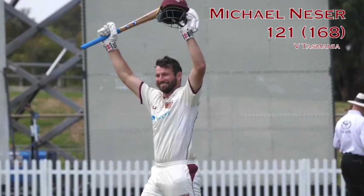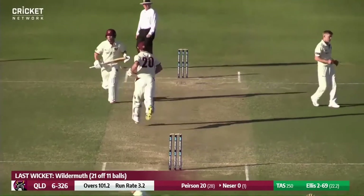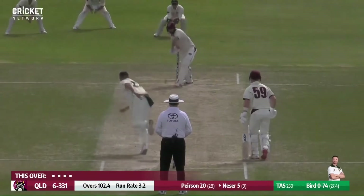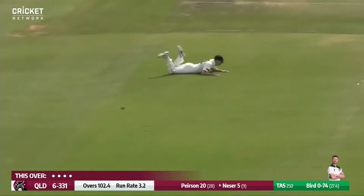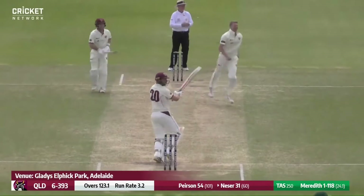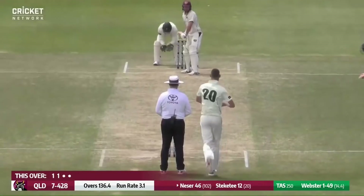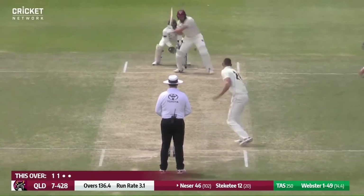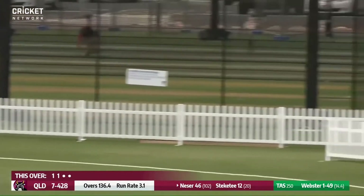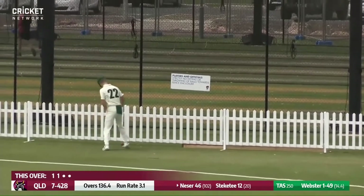100 to Michael Nisa. He's off the mark, and that's gone fine for four. Nisa drives down the ground and beats mid off for a boundary. He's flashed at that one — now it's his turn after almost 200 overs. And that is absolutely smacked away by Nisa. Will this bring up his half century? Indeed it is — a half century to savour for Michael Nisa.